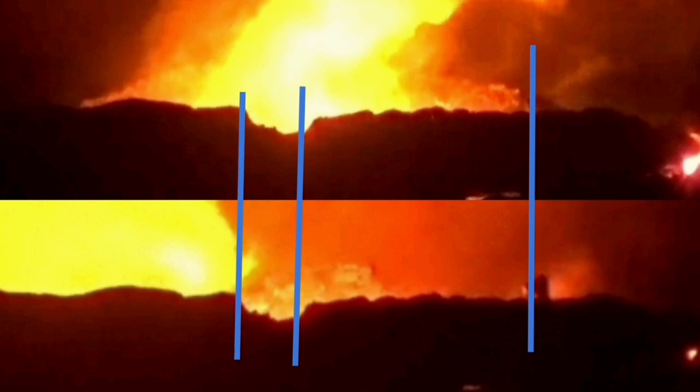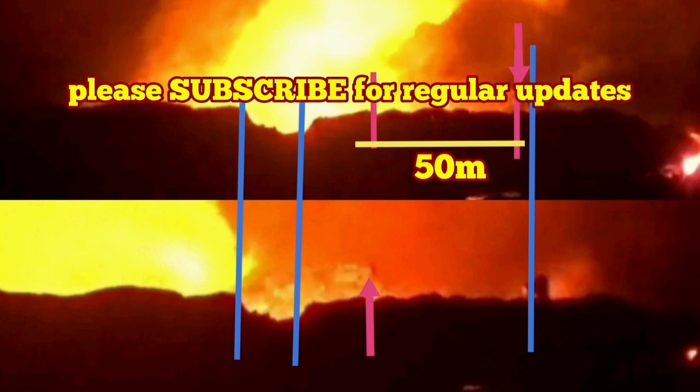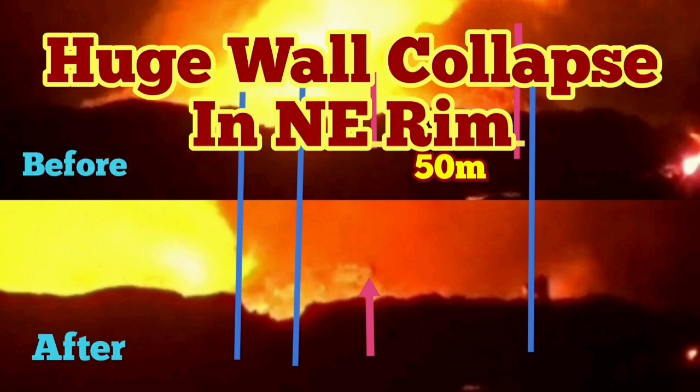I now mark the wall — this is the first wall as it was before, and this is after. The line shows that. I now mark them with the arrow: the top one is before and the lower one is after. The distance between them, to my estimate, is about 50 meters. Yes, 50 meters — just a blink of an eye, gone.